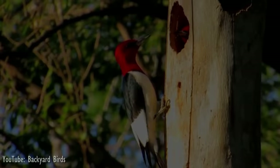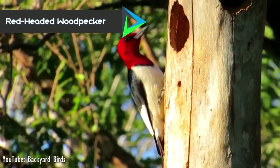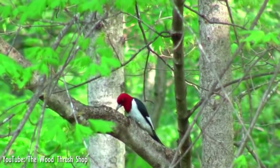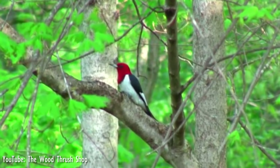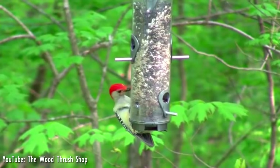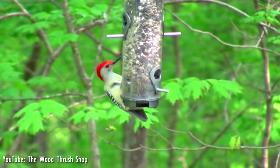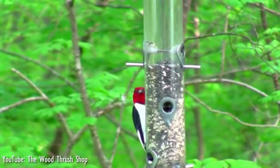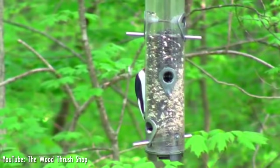Number 9. The red-headed woodpecker is a medium-sized woodpecker from temperate North America. Adults are strikingly tricolored, with a black back and tail, and a red head and neck. Their underparts are mainly white, while the wings are black with white secondary markings. Red-headed woodpeckers have a much deeper red that covers their entire heads and necks, as well as a dramatically different overall plumage pattern compared to red-bellied woodpeckers.